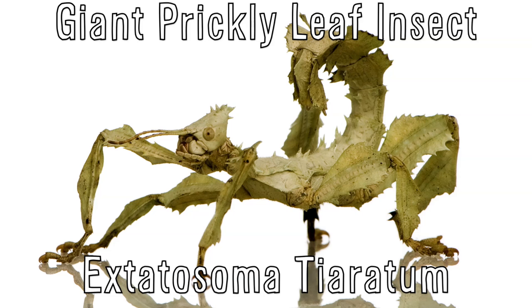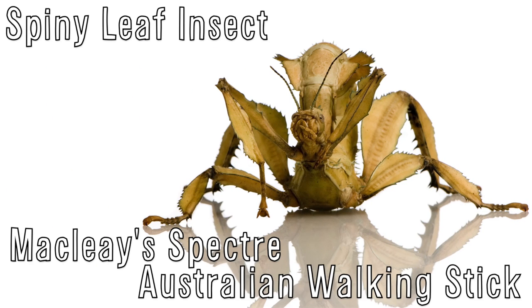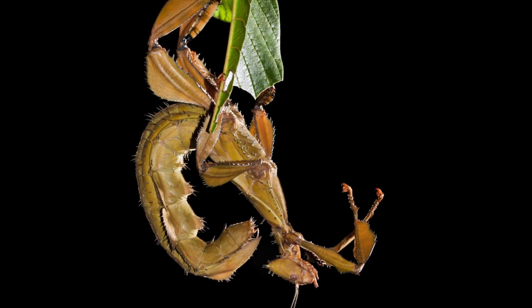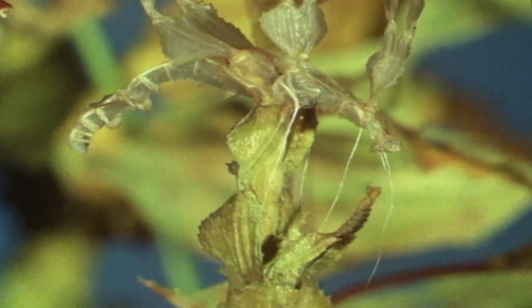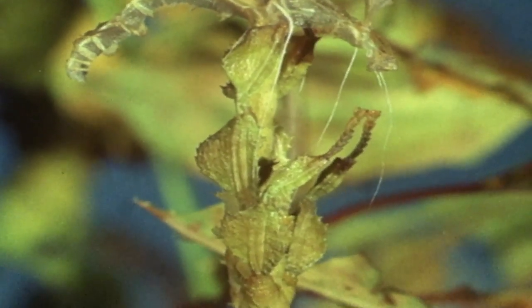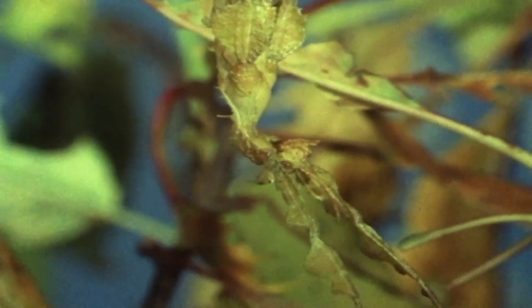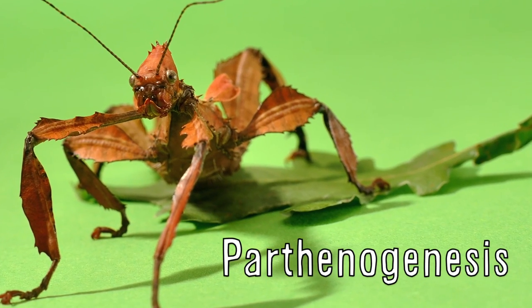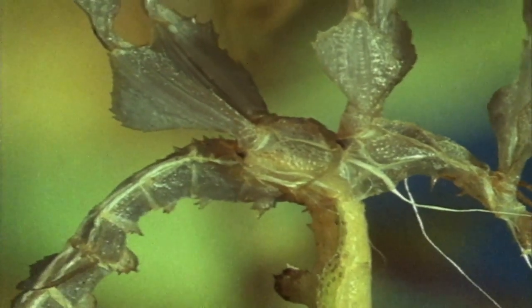Extatosoma tiaratum are also known as the giant prickly leaf insect, spiny leaf insect, the clay specter, or the Australian walking stick. The females are much larger and covered with thorny spines for camouflage and protection, and they're so large that their wings, by comparison, are too small for flight. The males are smaller and only have spikes on their heads, but have the ability to fly to avoid danger or find a mate. If there are no males around, the female can reproduce asexually through parthenogenesis, and these eggs take twice as long to hatch and only produce females.